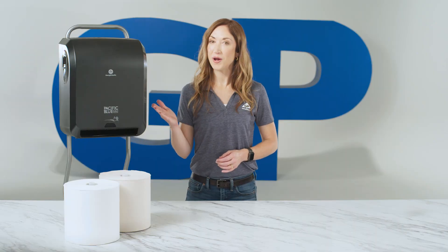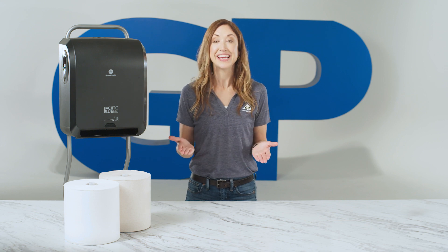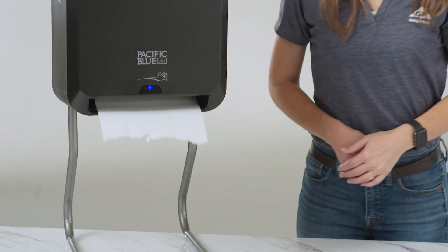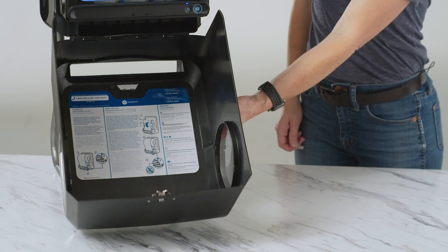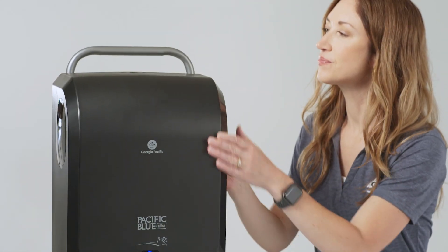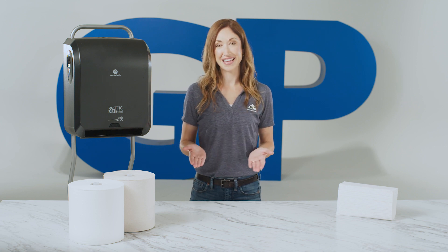The Pacific Blue Ultra automated dispenser was designed with hygiene in mind, which we know has only grown in importance over the past few years. The enclosed automated dispensing allows patrons to only touch the paper they use, helping protect towels and reduce cross-contamination. Of course, multi-fold towels can't say the same.